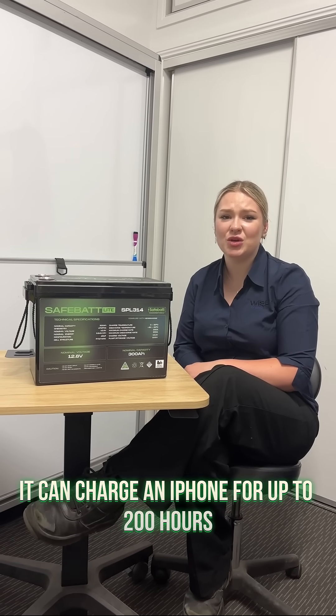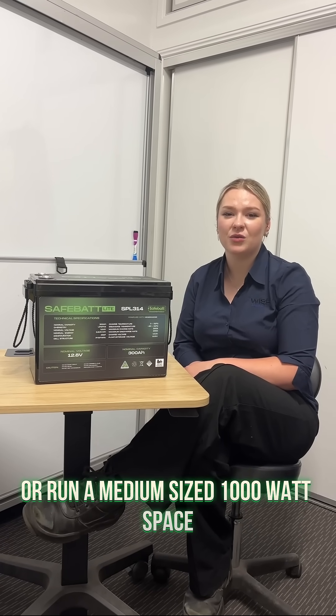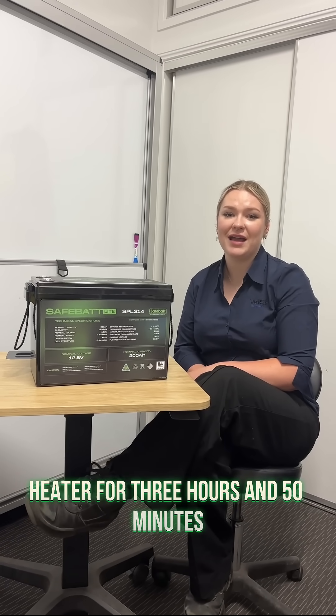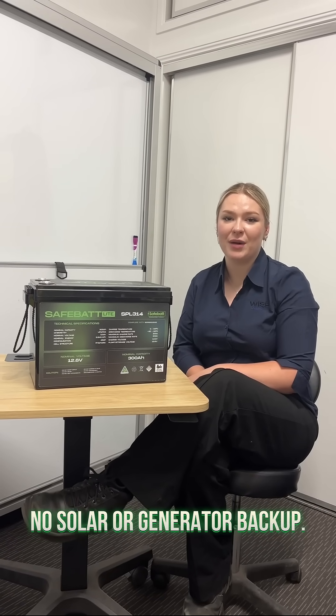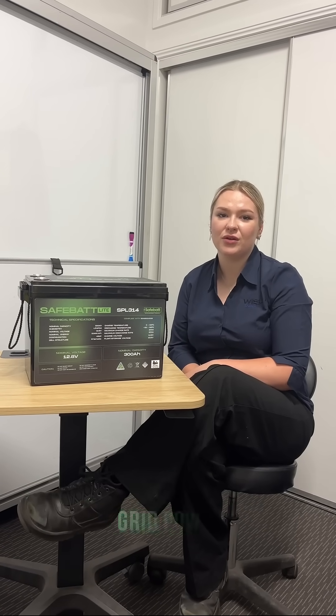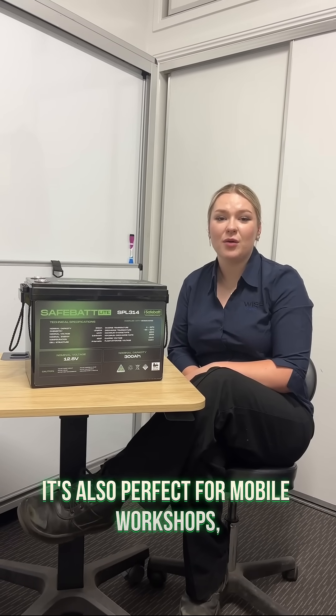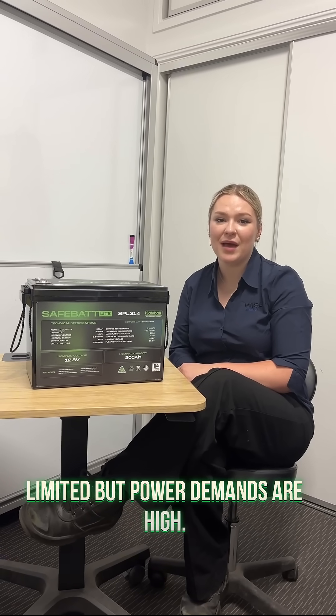It can charge an iPhone for up to 200 hours with a 20 watt charger, or run a medium-sized 1000 watt space heater for three hours and 50 minutes — all on its own, no solar or generator backup. And paired with solar it's even better, providing endless possibilities for off-grid power. It's also perfect for mobile workshops, remote cabins, or any setup where space is limited but power demands are high.